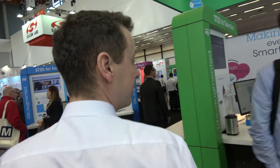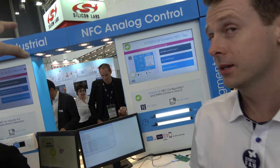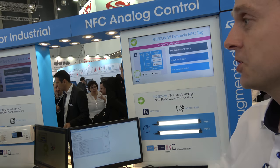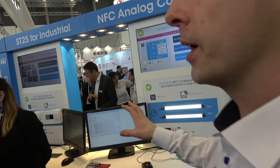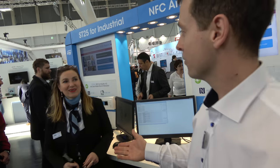The next new product I'd like to introduce is our new NFC line with integrated PWM output channel. This is the area where we're showing all the NFC-related products, and Juliana will tell you a few words about this new product line.